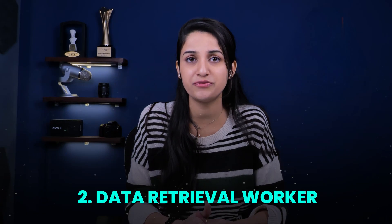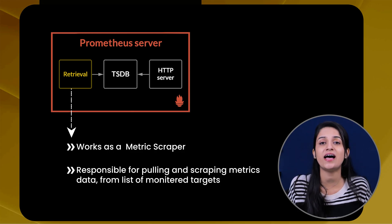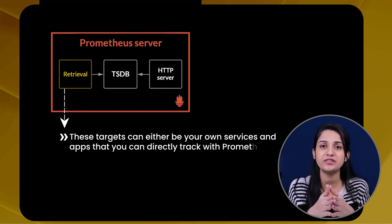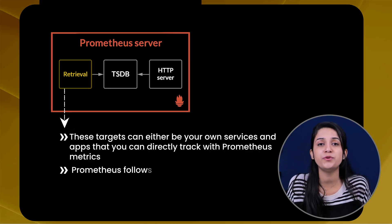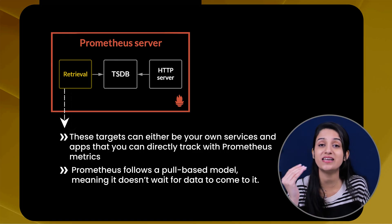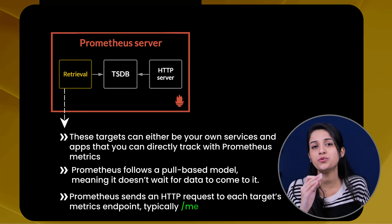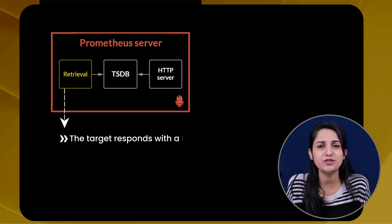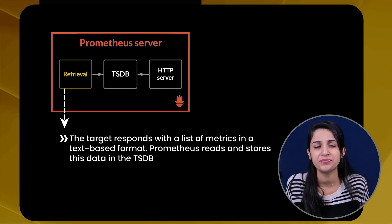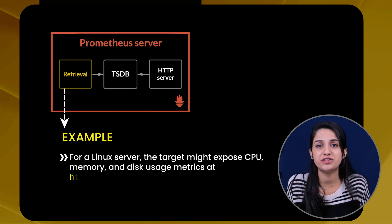The next component is the Data Retrieval Worker, which acts as a metric scraper. It is responsible for pulling or scraping metrics data from a list of defined and monitored targets — your own services, apps, or other endpoints. Prometheus follows a pull-based model, meaning it doesn't wait for data to come to it. Instead, it actively goes out and collects it by sending an HTTP request to each target's metrics endpoint — typically '/metrics'. If the target responds with a list of metrics in a text-based format, Prometheus reads and stores this data in the TSDB.